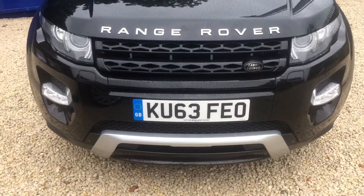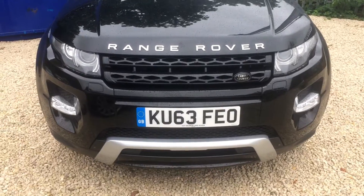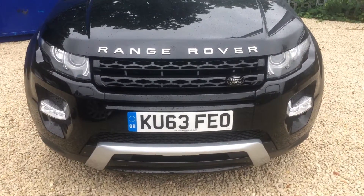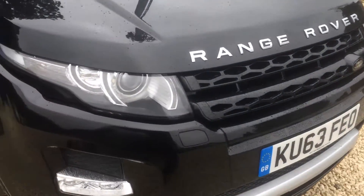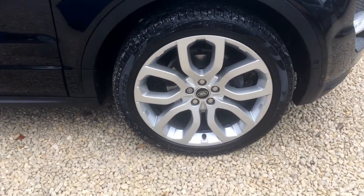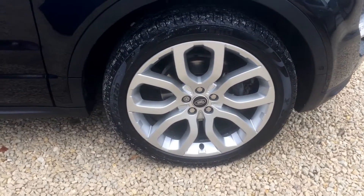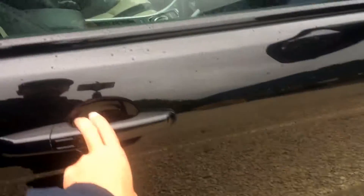Welcome to Car Placement Specialists. Here we have a beautiful 2013, 63-plate Range Rover Evoque Dynamic Luxe Pack in Santorini Black. The car is in beautiful condition. You've got the dynamic alloys and keyless entry.